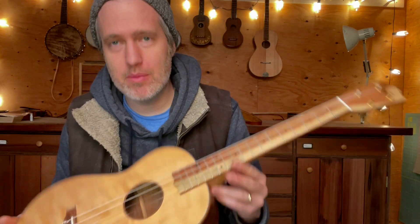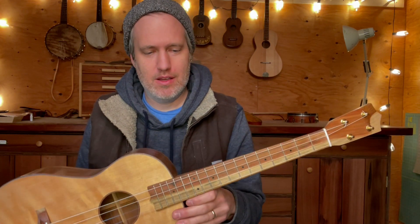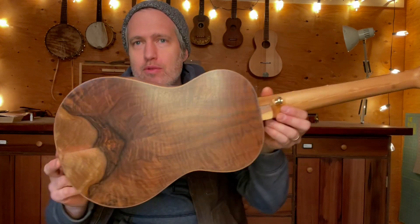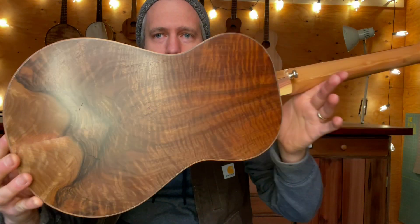I've had it strung up now for three months, and I've been playing it in the shop, and I love it. I don't find anything wrong with it. Of course, it'll have my full warranty. It's got a beautiful grafted walnut back and sides with some beautiful natural beauty in there.